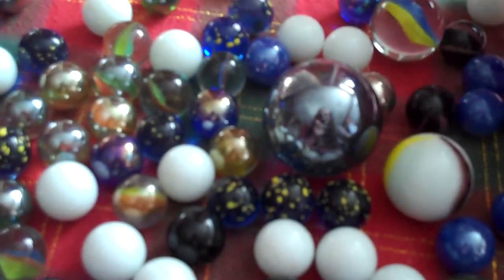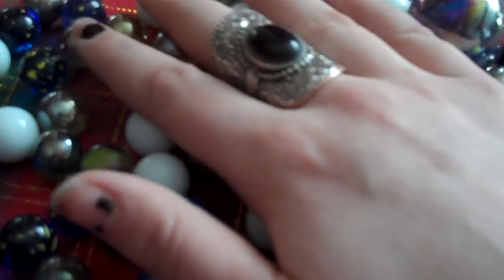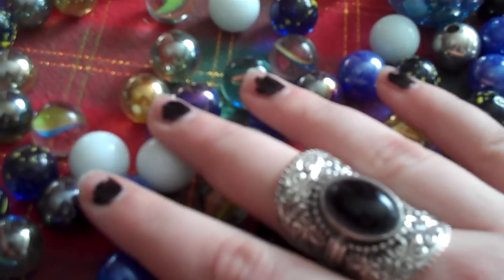I hope this sounds as relaxing to you guys as it does to me. Look at all the pretty colors.